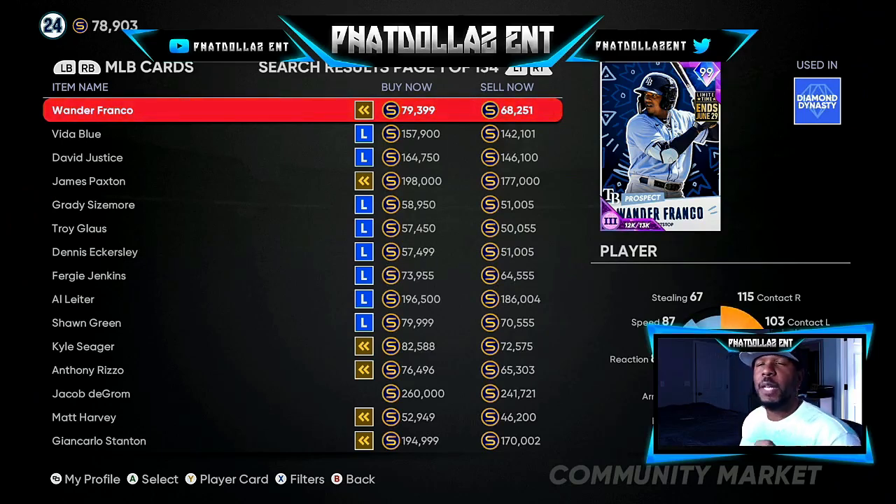We've got four different cards. If you put in a buy order for three out of the four cards, you can make at least 60,000 stubs every single hour off one card. If you combine that with four different cards that you are flipping at one time, you are over 200,000 stubs every single hour.